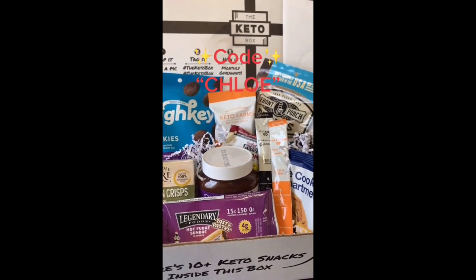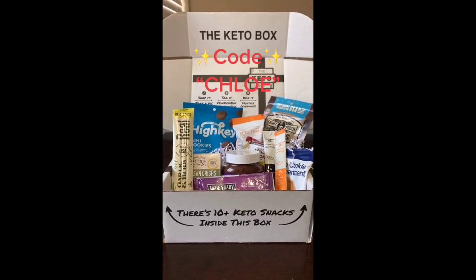If you guys want to get a keto box for yourself, make sure you use code CHLOE when you check out for 20% off.